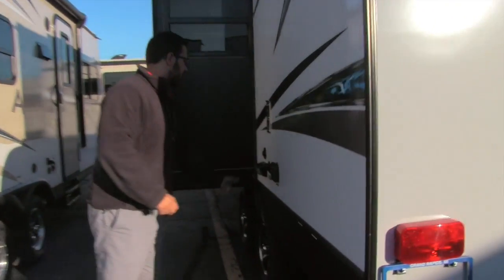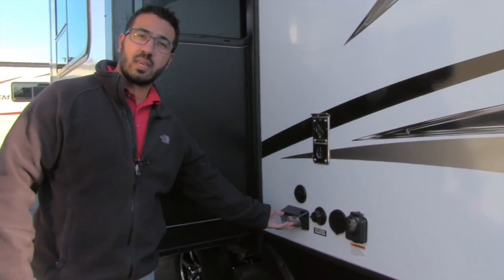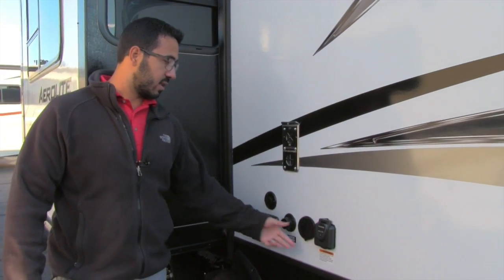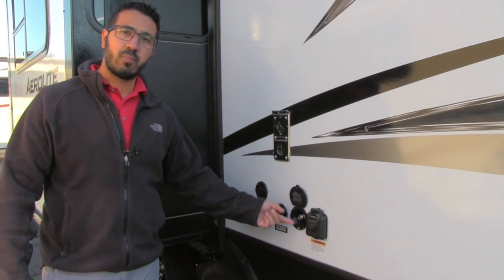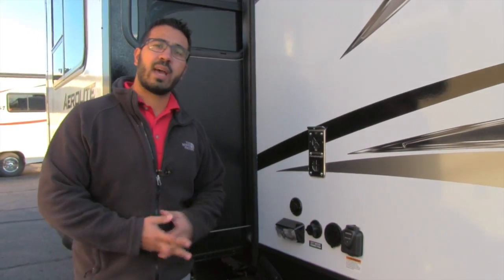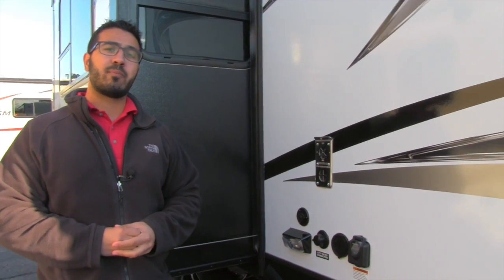On the off-door side, everything is conveniently in one place: a light for nighttime hookups or disconnects, cable inlet, city water, a spray port for outside water access, and a detachable 30-amp power cord. That's pretty much going to wrap it up for the outside — let's go take a look at the inside.